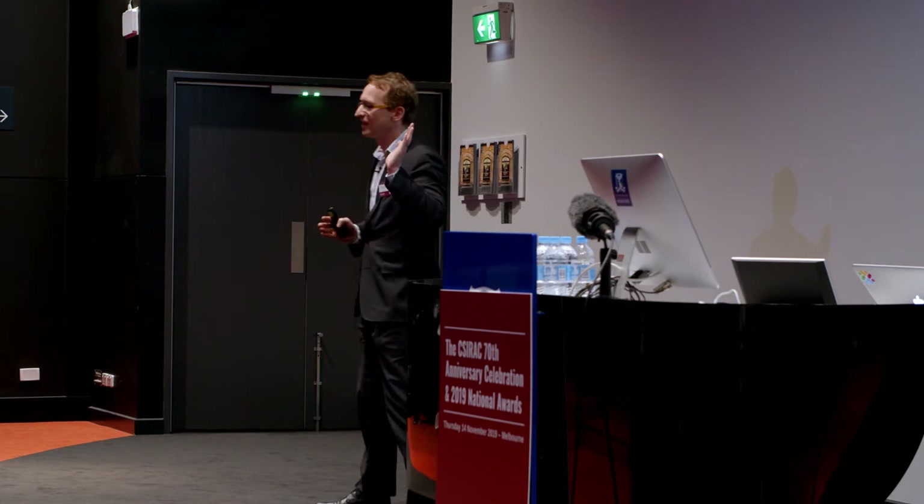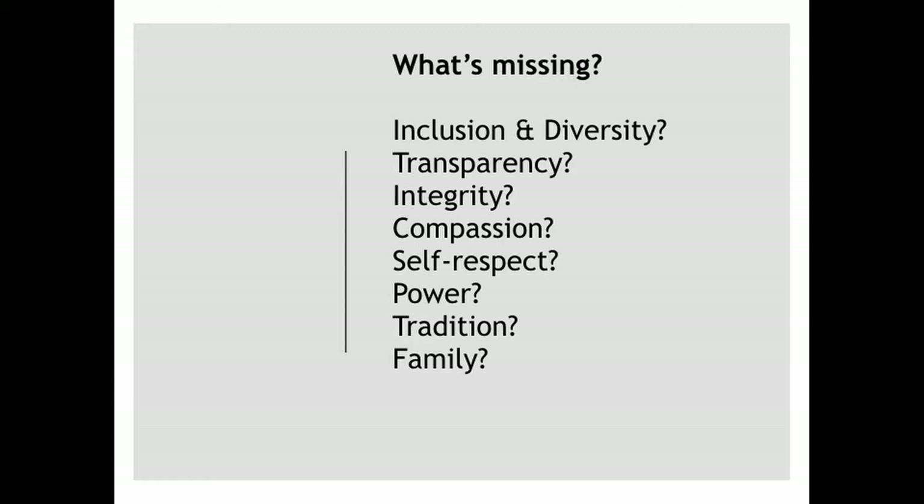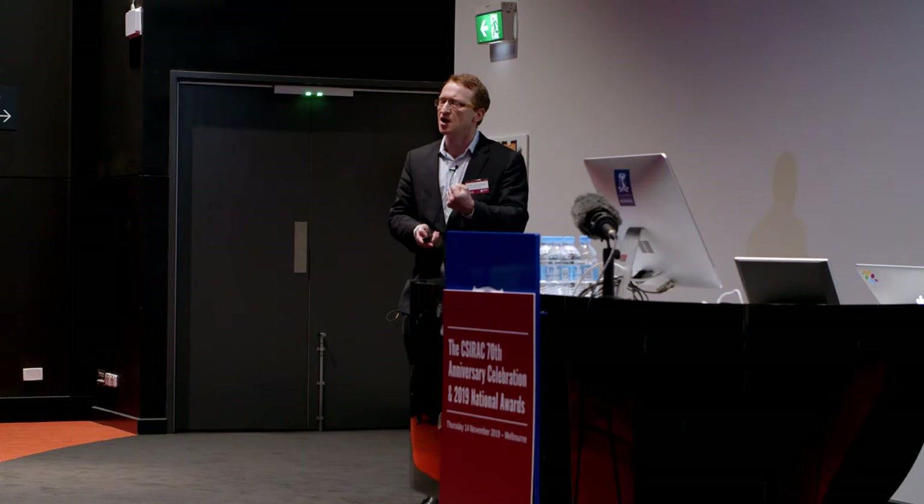Even today diversity is not much better. 80% of AI professors in computer science departments around the world are men. And we can talk about other values — do we build software that is transparent? Do we know what it does? Could we explain it? Do we think about integrity? We want to have integrity as individuals, as a society, as governments and institutions. But do we build software that supports that same integrity?